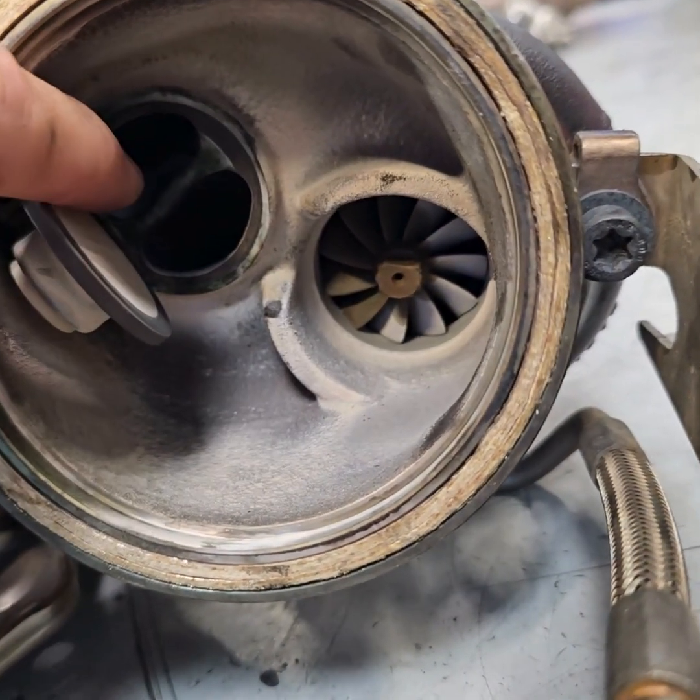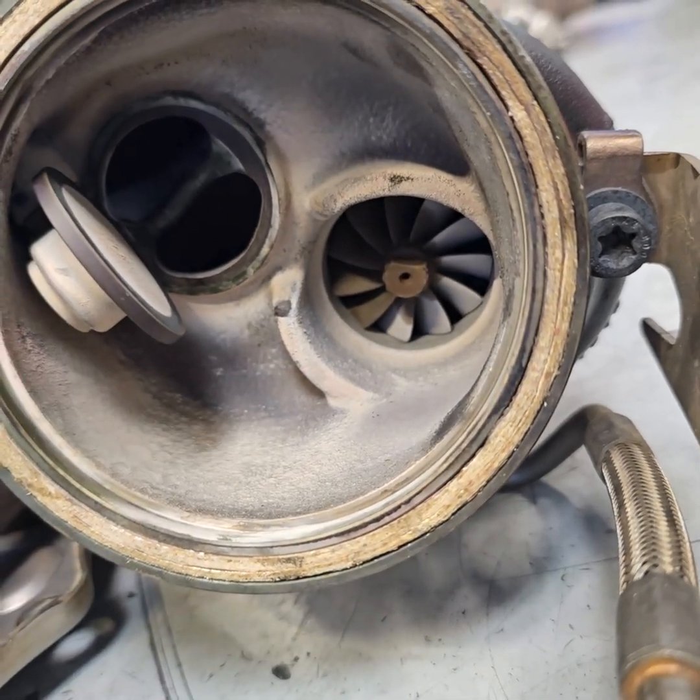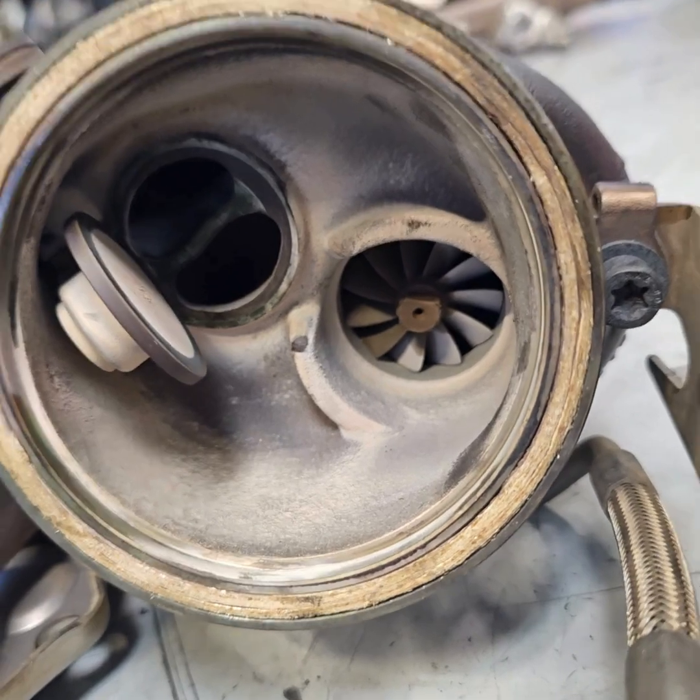You might even be able to see a little bit of greenish coloring right there, which shows that coolant is leaking into the turbo.